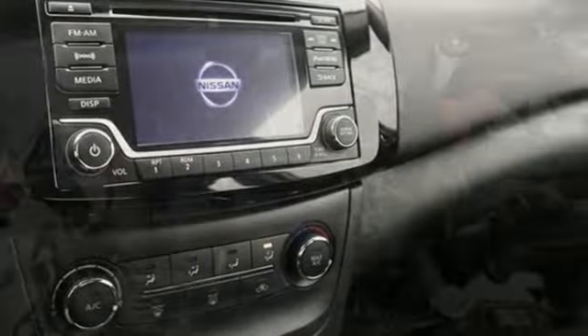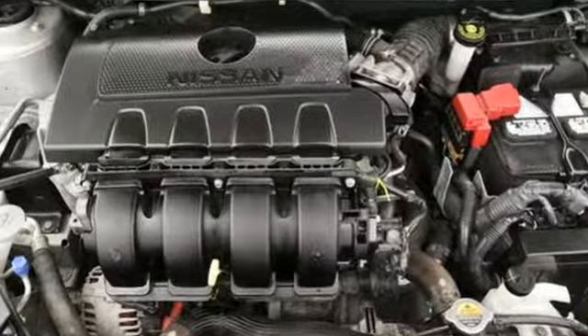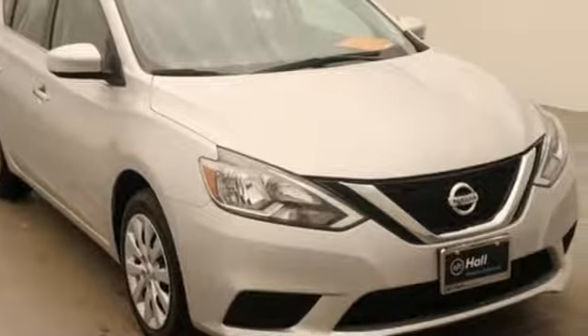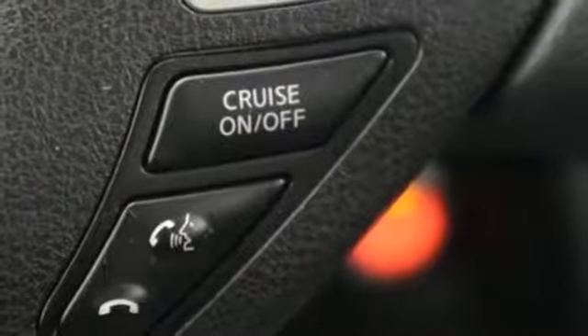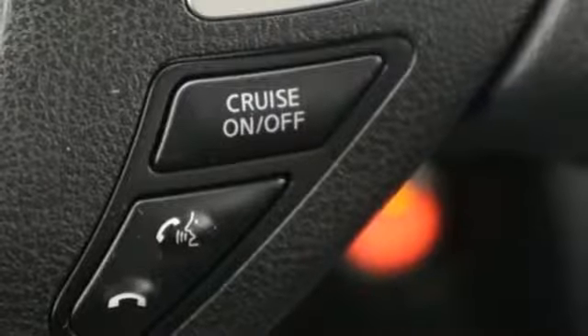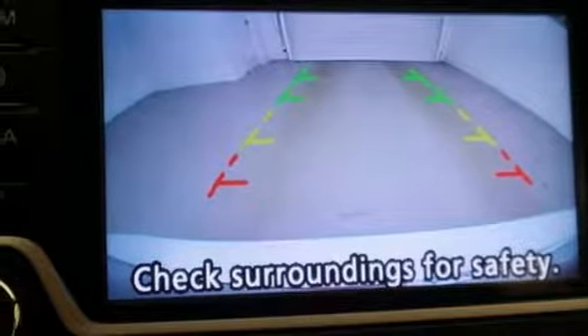External memory control, wireless phone connectivity, manual tilting steering column, power windows, manual telescoping steering column, continuously variable automatic transmission, aluminum wheels, gas pressurized shocks, and an i4 engine. Innovation.